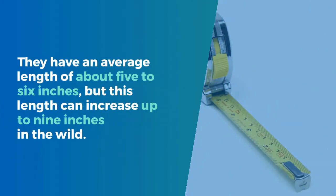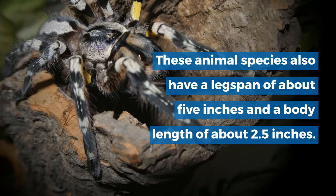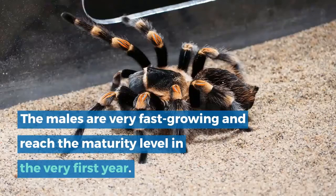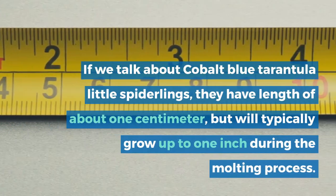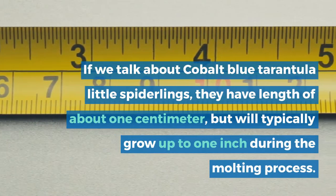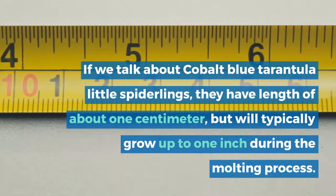Cobalt Blue Tarantula Size. They have an average length of about 5 to 6 inches, but this length can increase up to 9 inches in the wild. These animal species also have a leg span of about 5 inches and a body length of about 2.5 inches. The males are very fast growing and reach maturity in the very first year. If we talk about cobalt blue tarantula spiderlings, they have a length of about 1 cm, but will typically grow up to 1 inch during the molting process.